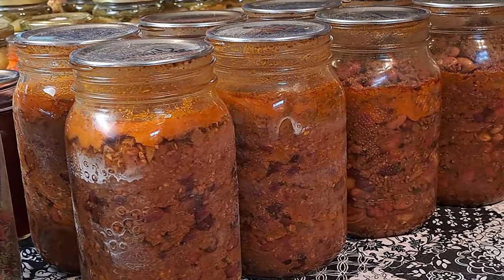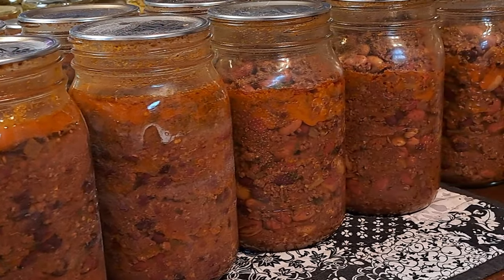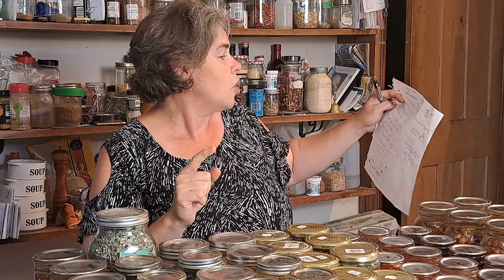Last but not least for canned stuff is our lamb and black bean chili — a huge hit. If you haven't seen that video, find it in the Every Bit Counts series because it is a fantastic chili and you can use beef instead of lamb. All in all, 126 jars in total for this month. And as of September 1st, we have 283 jars already canned up for this season to add to what's still remaining from last year. I think we're well on our way to being prepared for the winter months.